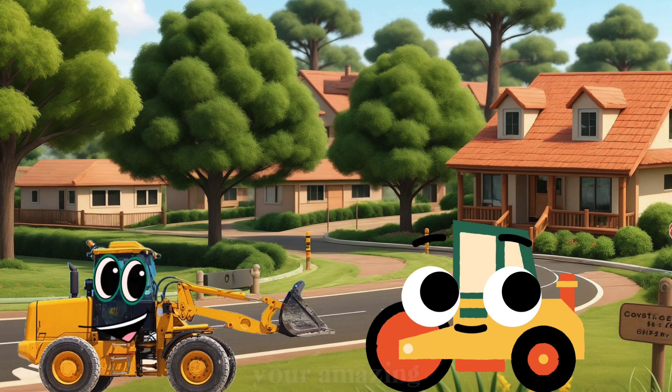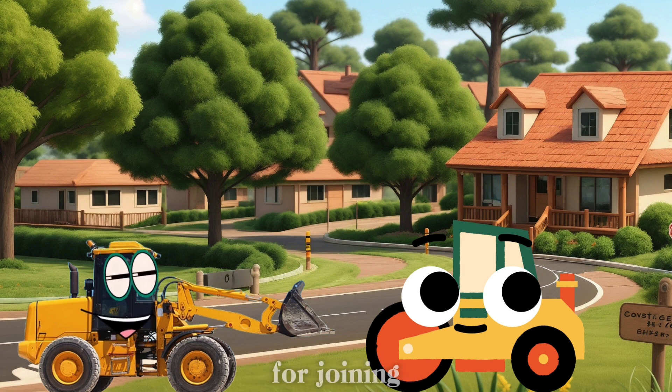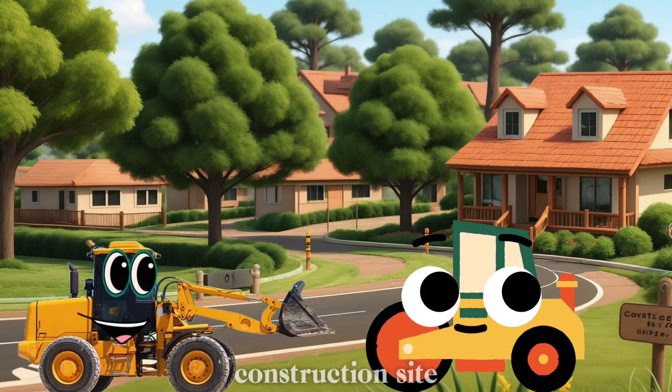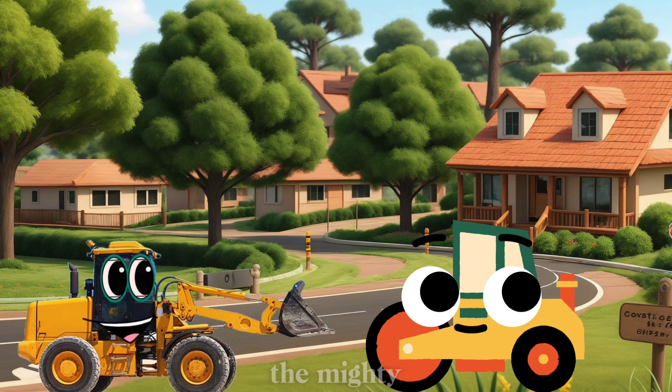Thank you all for showing us your amazing skills. And thank you, kids, for joining us today. Remember, next time you see a construction site, you'll know what all the mighty machines are doing. See you next time.